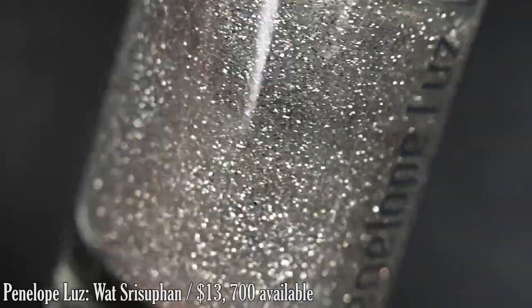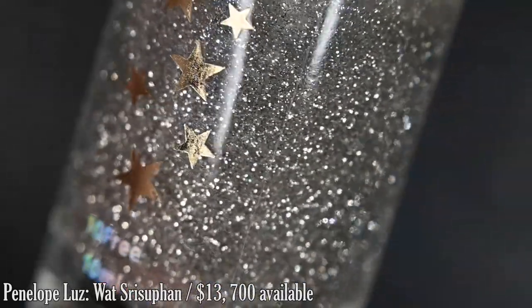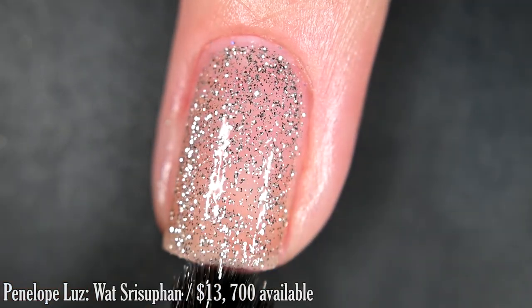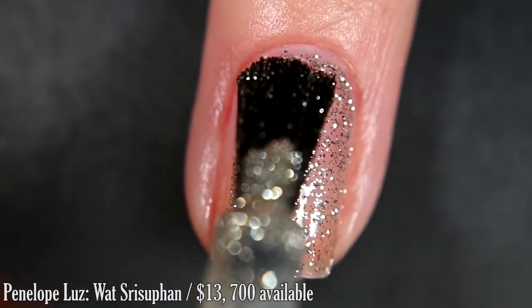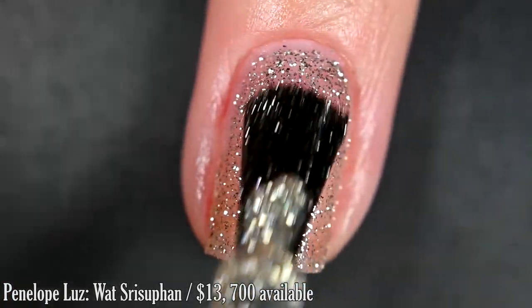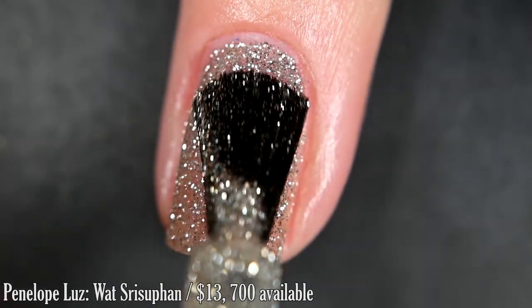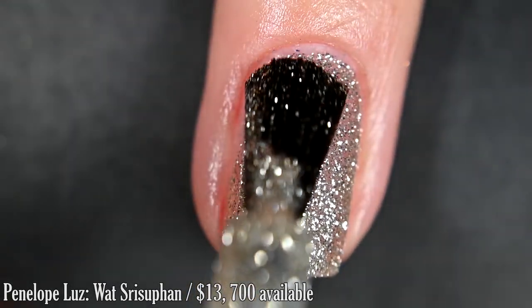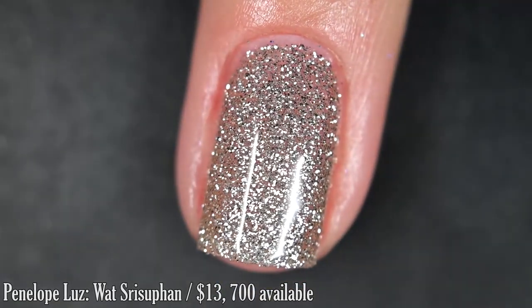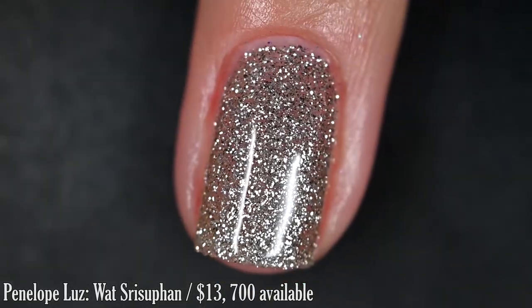Up next from Penelope Loose, we have this one — I'm not even going to try to attempt to pronounce it — but this is inspired by the Silver Temple in Thailand, and it's described as a chrome mirror silver pigment and reflective silver glitter. You could definitely double this one as a topper. I got pretty much full opacity in just two coats; if you want more, you can go in for a third. You'll want top coat, and removal will be difficult — but there are two coats.